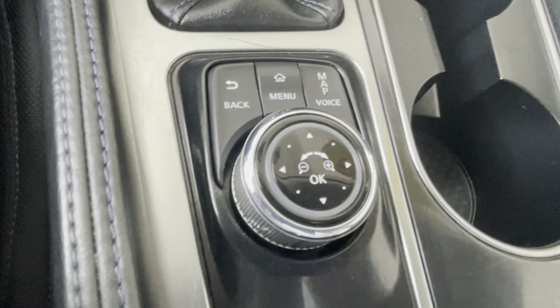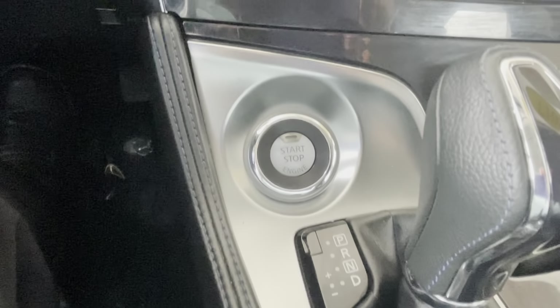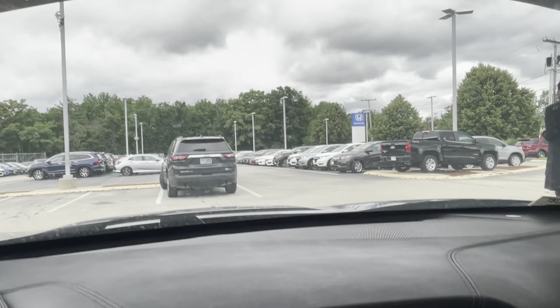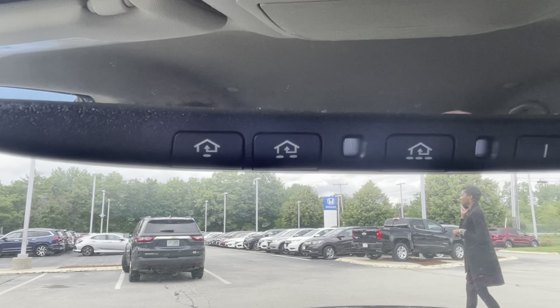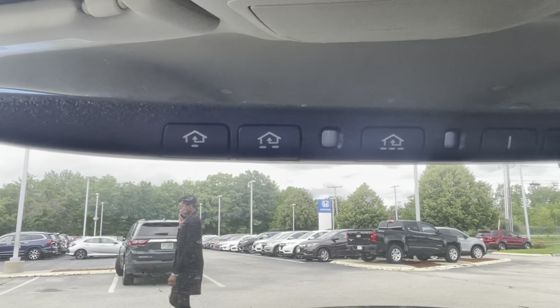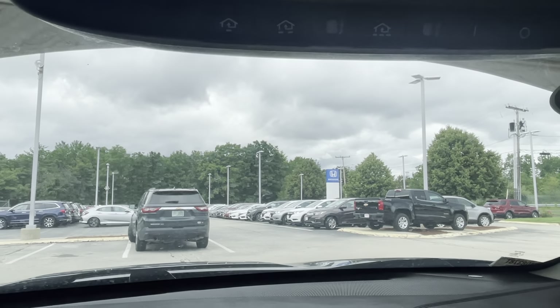Here's your control for your navigation, you've got a push-button start, and then up here you've got all your controls — if you have a garage door opener, you can program it up here. Please give me a call.